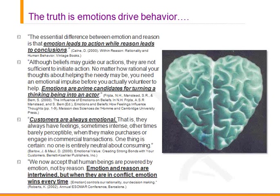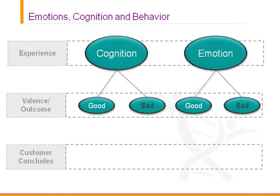There are a number of academics that support this emotional viewpoint. What is emotional drives behavior — 'Emotion leads to action while reason leads to conclusion,' says Cain. 'Emotions are prime candidates for turning a thinking being into an actor,' from Frijda and Manstead. 'Customers are always emotional,' from Barlow and Maul. 'Emotion and reason are intertwined, but when they're in conflict, emotion wins every time,' from the Market Research SMR conference in 2002. Many companies recognize that the customer experience has two aspects: a rational or cognitive aspect and an emotional aspect. The difficult part is that while it's easy to recognize and act on the rational side, it's difficult to assess and access the emotional experience.